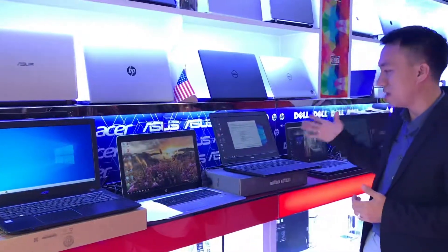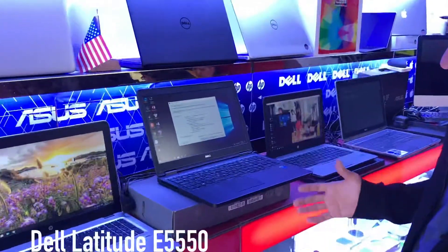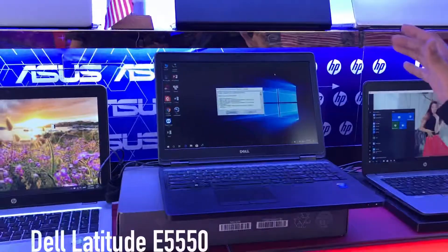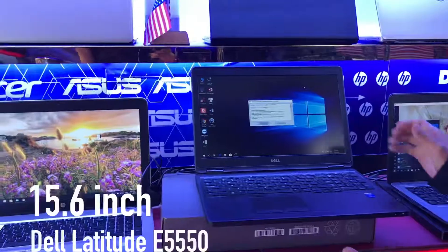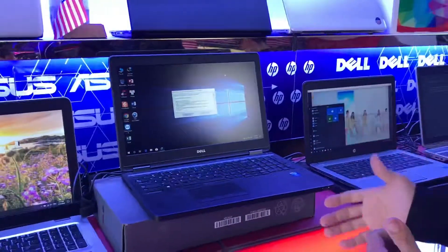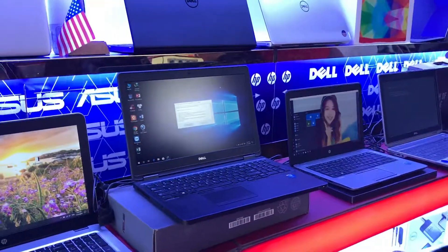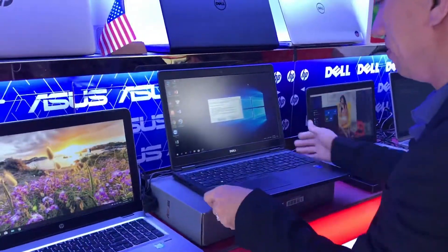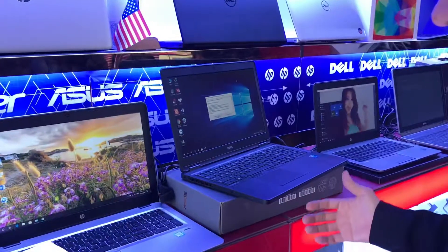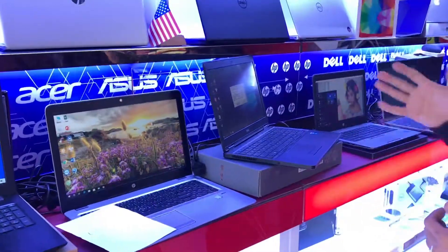For the first one, we can see that this is the Dell Latitude E5550. It's one of the best laptops in the world for office. It's very easy for use. There's a lot of office software — Word, Excel, PowerPoint. We can see this one has a very wide, very big size — 15.6 inch. And we can see that it is made of metal. It is very good quality, used in the US, UK, and almost all over Europe. We can see the number key and it's very easy for typing. This one is around $500 USD in Vietnam, priced around 9 million Vietnamese Dong.